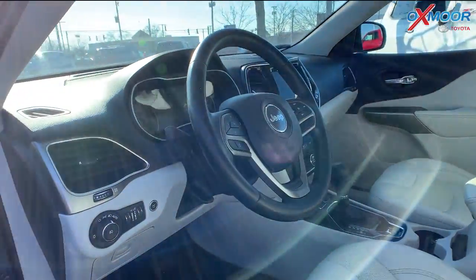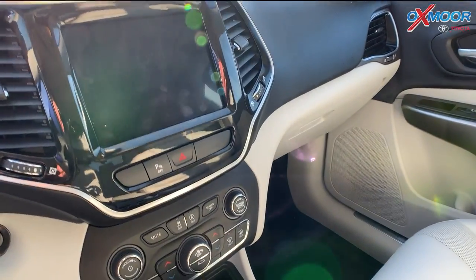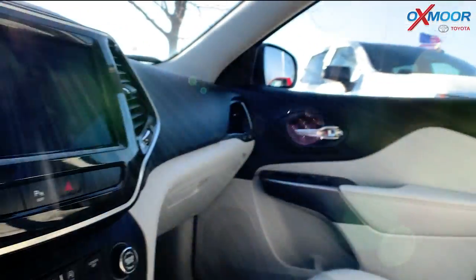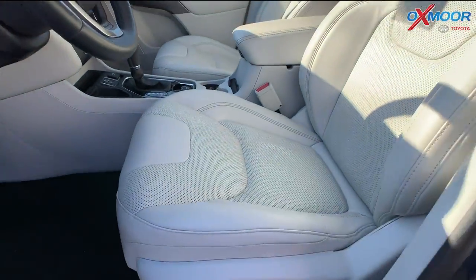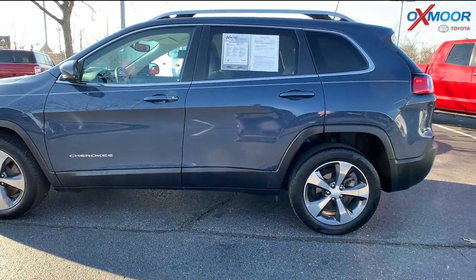Now that interior is a gray leather. They have an eight-inch connected display. We're going to have 10 speakers throughout the vehicle. The mileage on here is 21,582. The price is $34,000.